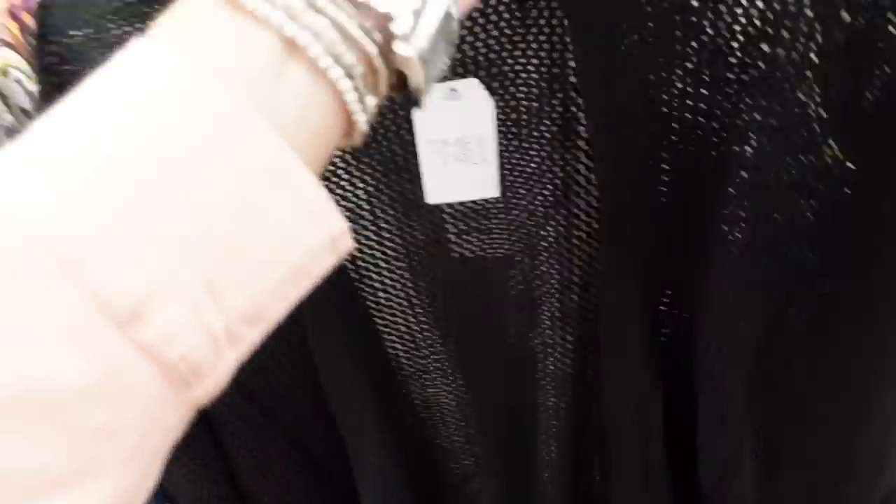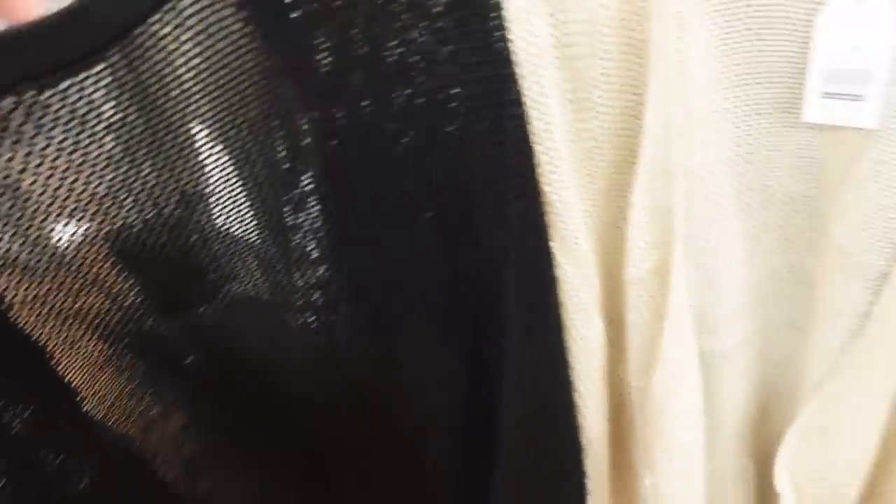Also seeing a new open knitted topper — double sizes, open front, really nice lining. In black and beige. They're $19.99.